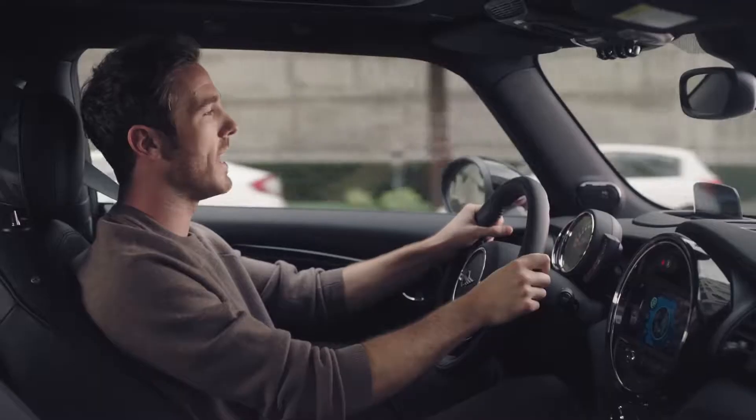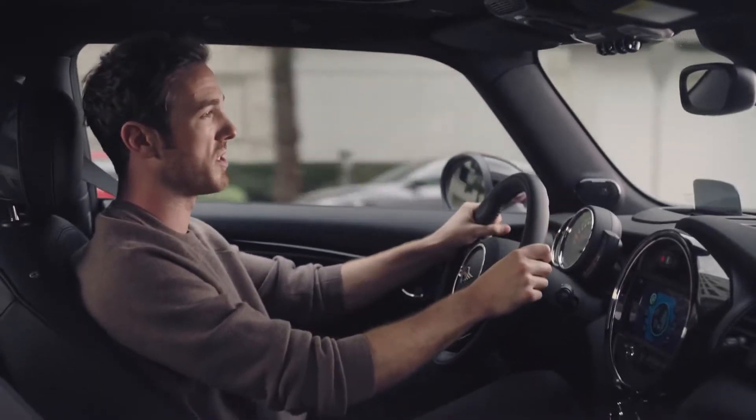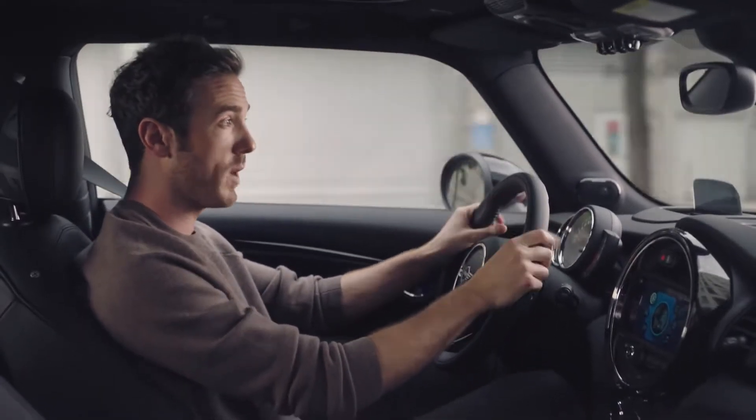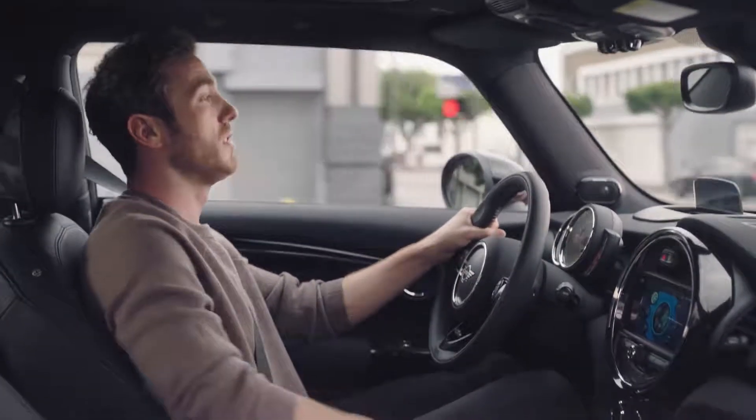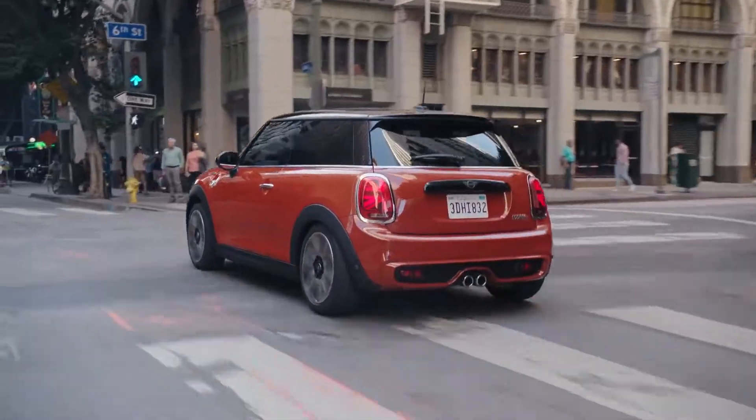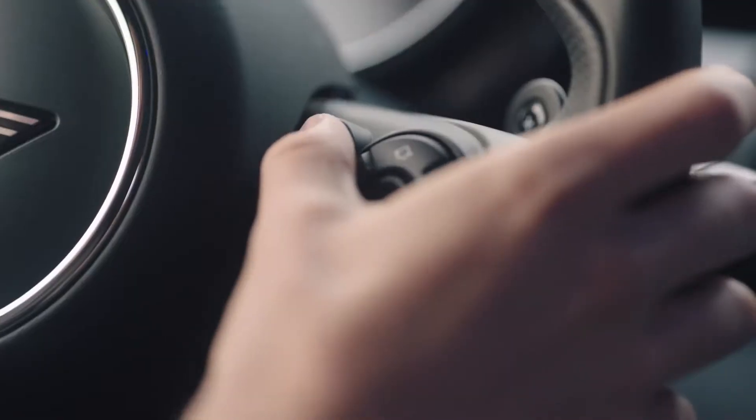The new Mini is also equipped with NLU, or natural language understanding, so you can keep your hands on the wheel and eyes on the road and command your car to do things using your voice instead. It'll understand your normal speaking voice, and you can even interrupt.